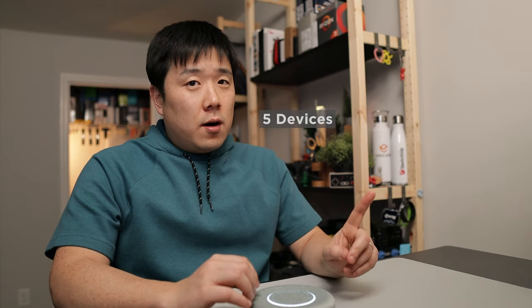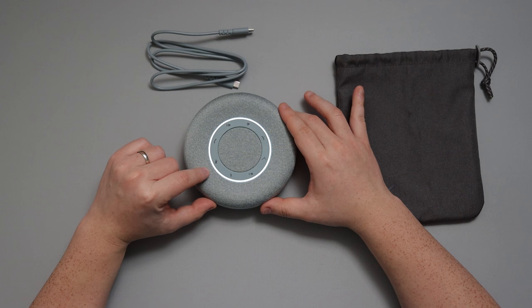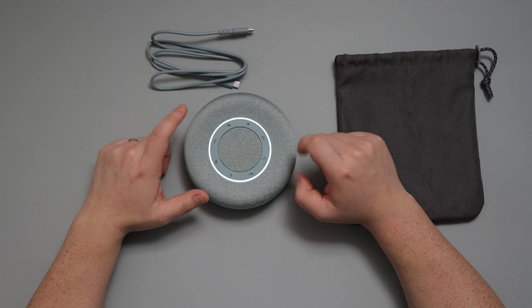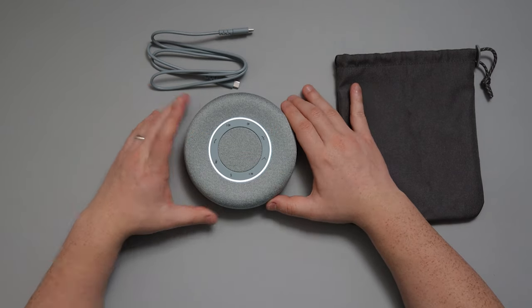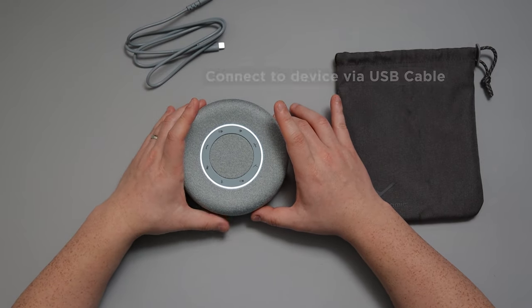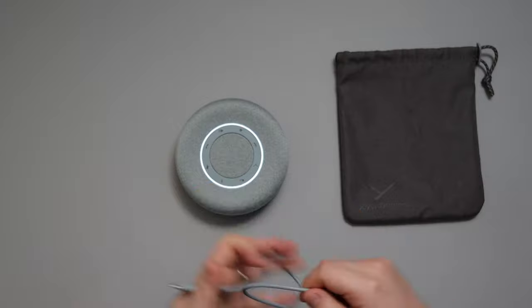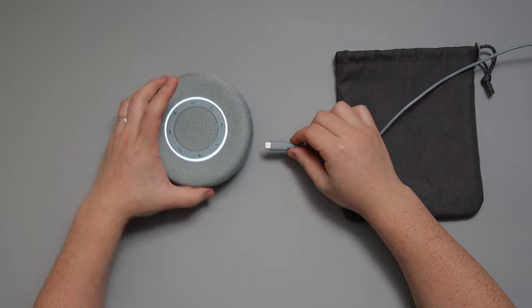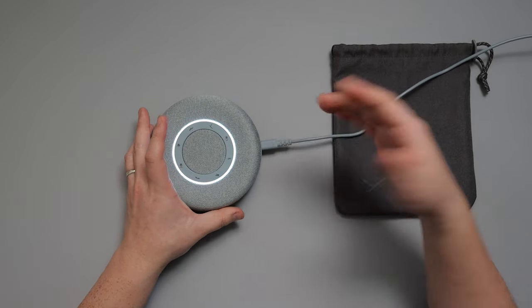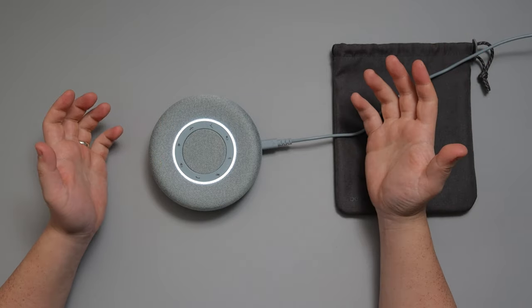According to the manual, you can connect up to five different devices — one at a time, but all five can be registered. There's also a mute button, and you can answer or hang up calls, all indicated when you're in call mode. The device also connects to your computer via a single USB cable. You take the USB Type-A connector on one end and plug the USB-C end into the port on the device, which doubles as both charging and a wired connection to your computer.